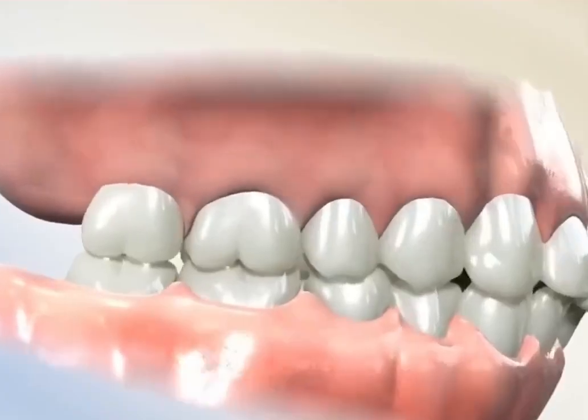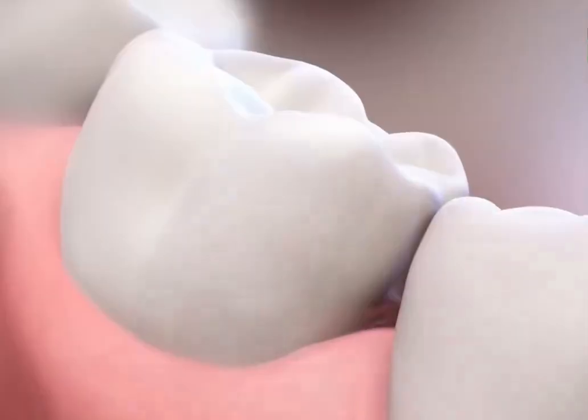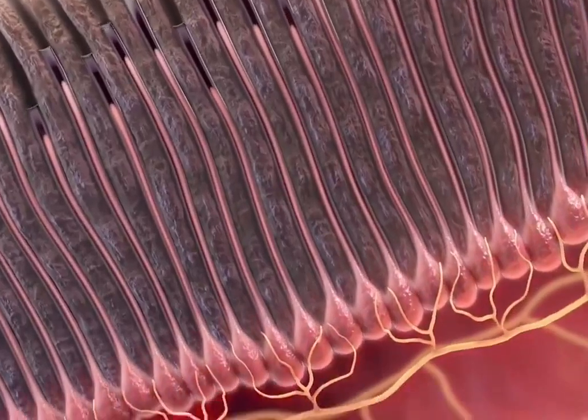However, beauty often comes with a price. It's important to know that each tooth is connected to a rich network of blood vessels and nerves, and moving the teeth can expose the dentinal tubules, increasing the sensitivity of the nerves inside the pulp.